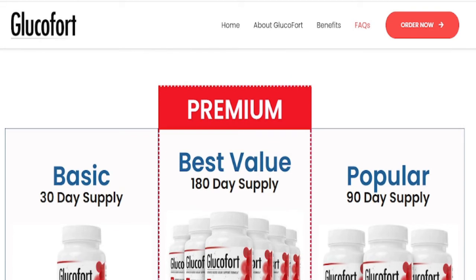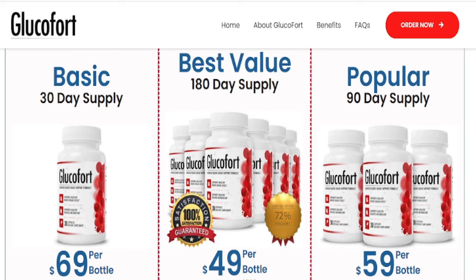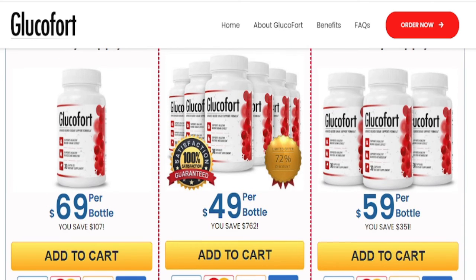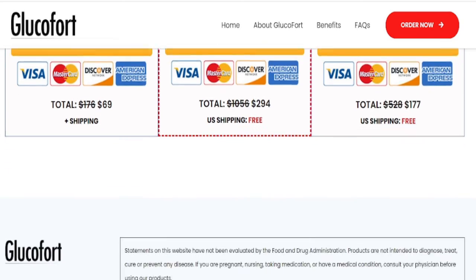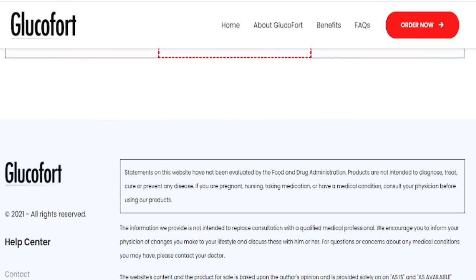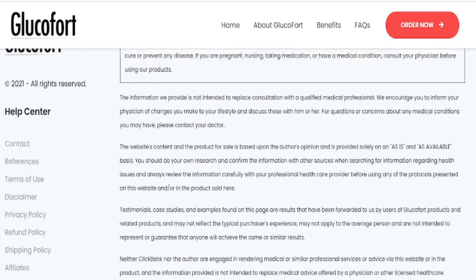There are many people having great results with Glucofort, and you can too, but you need to take the treatment seriously and take it every day for it to work. You can click the link below in the description of this video to visit Glucofort's official website to learn more about the product. I hope this video has helped you.